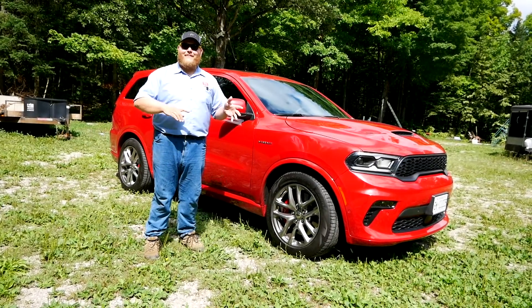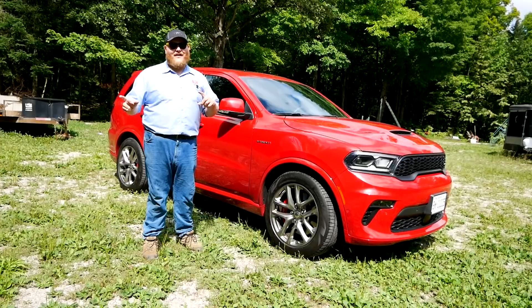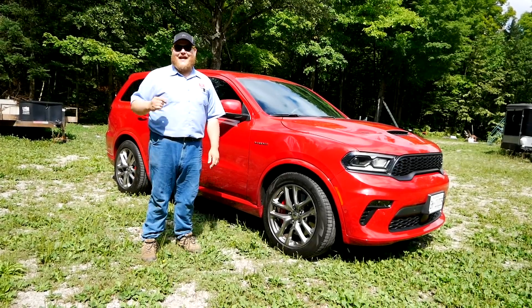In this video we'll hit the road empty to see how this thing goes, and then we'll put the trailer on to see how it tows.